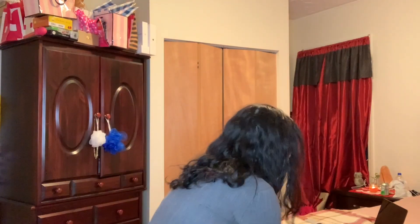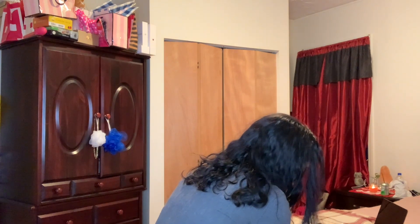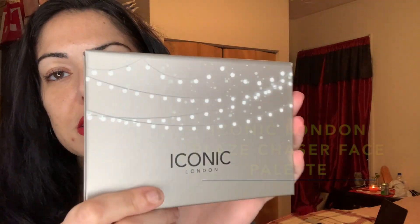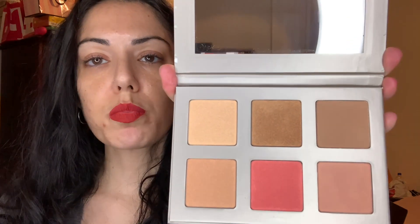Alright, so there it is — it's in plastic. Look how pretty, it's kind of Christmassy. And this is the palette. We'll peel off the plastic — look at that mirror. I'll swatch the shades for you, this is so pretty.